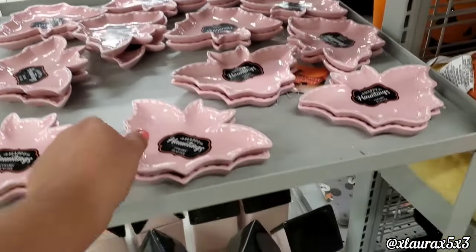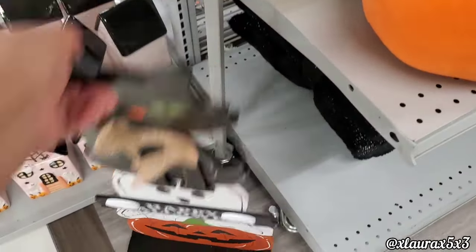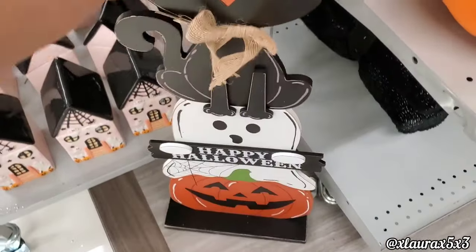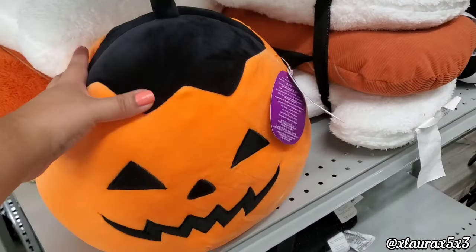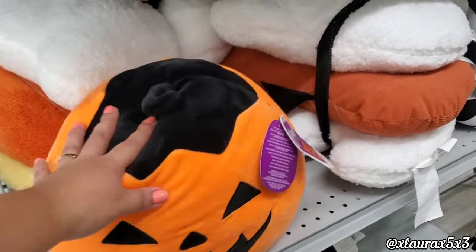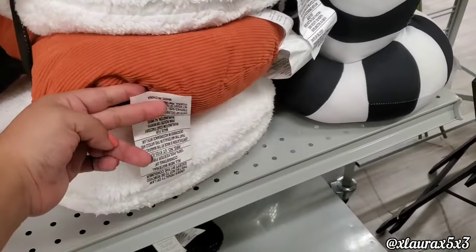I'm not personally into the pink for Halloween, but I show everything. This sign here has the cat, ghost, and jack-o'-lantern for $15. The Squishmallow is $9. They do have some pillow throws — they have the ghost and pumpkins for $28.